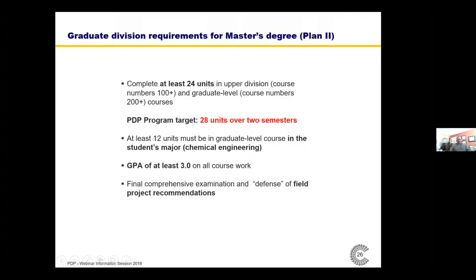Regarding graduate division requirements for the degree: there are 24 units required by the upper division. Our program requires 28 units over two semesters — 14 units per semester. The 12 units that must be in chemical engineering are included in the mandatory courses 295P and 295Q, and in the field project — so that requirement is already covered. There is also a GPA requirement, and the final comprehensive examination is really the final exam in 295Q. The defense of the field project serves as your progress review.